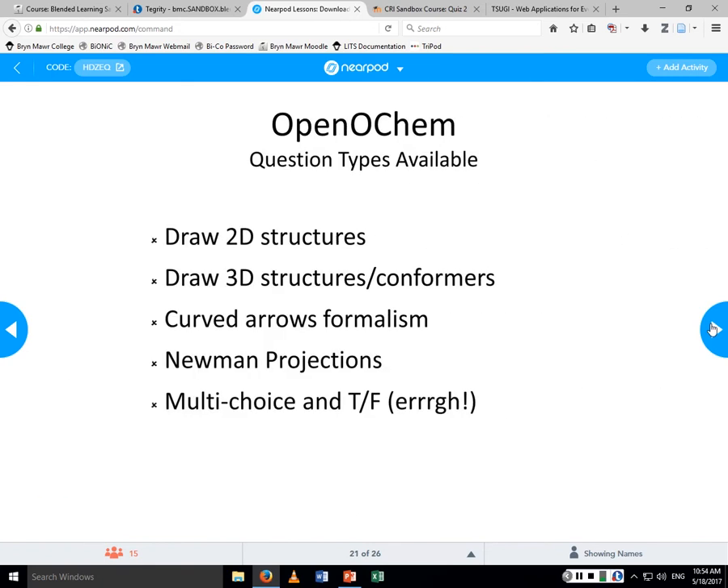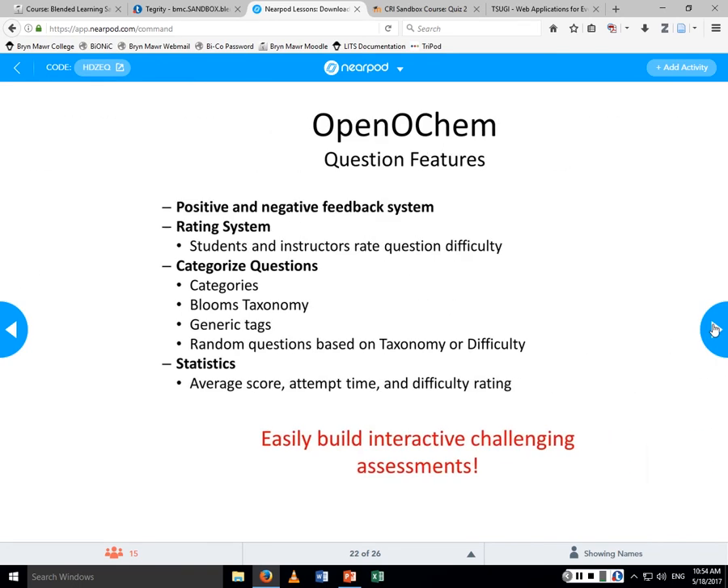There are a number of question types developed so far: 2D structures you can draw, 3D structures, conformers, curve arrow formulas — organic chemistry-specific types of things.